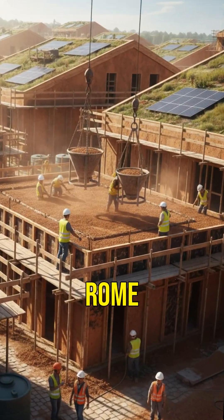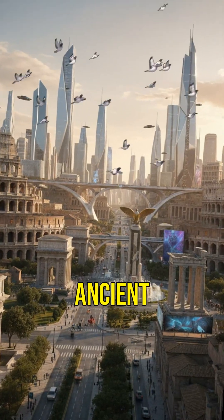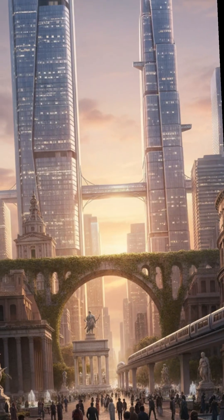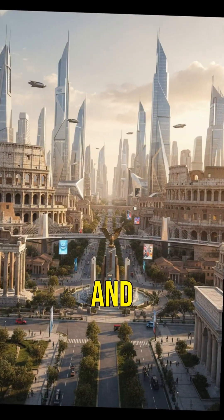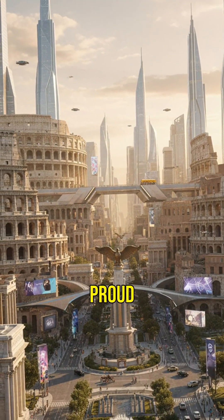The lessons from Rome might pave the way for a more durable future. The wisdom of ancient Rome offers hope. With modern technology and ancient techniques, we might build structures that stand proud for millennia.